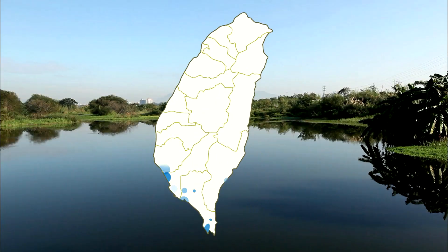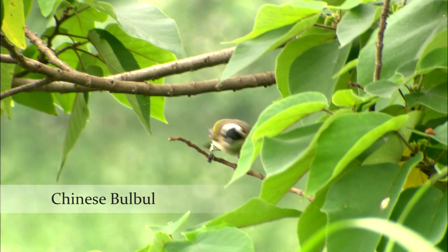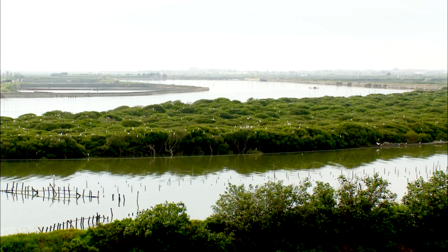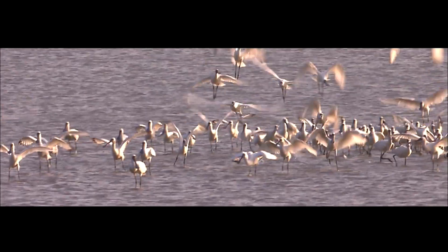Today, protected natural wetlands can be found right across Taiwan and span a total area of nearly 48,000 hectares. The people of Taiwan love wetlands and make great efforts to preserve them. It's therefore no surprise that these areas have become major habitats for black-faced spoonbills.